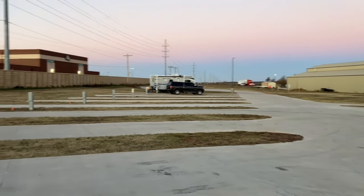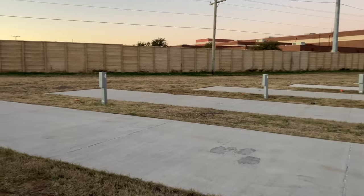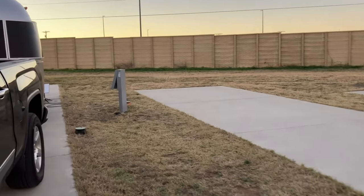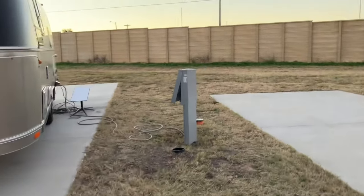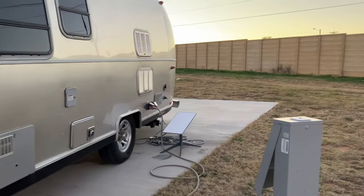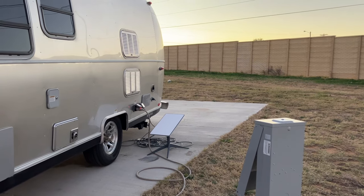There's one other camper here. Look at the spacious spots. The electrical is all brand new and it's extremely convenient. And there's my Starlink — I had great reception with that, no issues there.